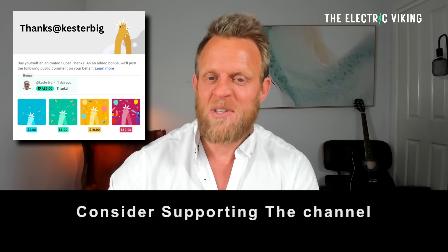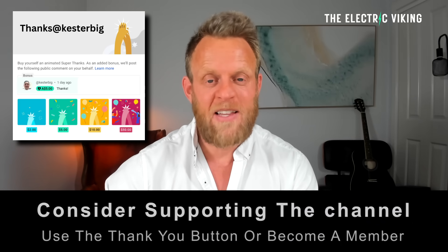Hello my friends, welcome to the channel, I'm Sam Evans, you're watching The Electric Viking, great to have you with us. If you haven't already subscribed to our newsletter, I'll put a link in the description.